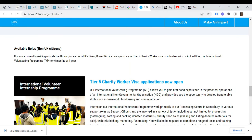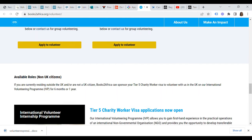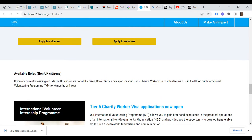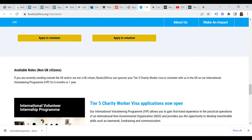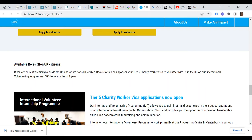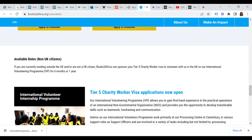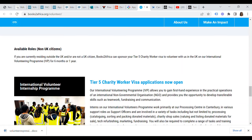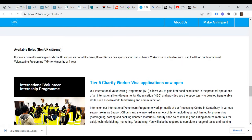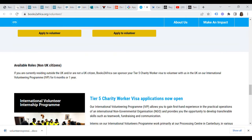Next on our list is Books2Africa at books2africa.org. Books2Africa's international volunteer program allows you to gain first-hand experience in the practical operations of an international NGO — non-governmental organization — and provides the opportunity to develop transferable skills such as teamwork, fundraising and communication. Interns on the international volunteers program work primarily at their processing center in various support roles, involved in tasks including processing, charity shop sales, tech refurbishing, and marketing and fundraising. Tier 5 charity worker visa applications for Books2Africa are currently open.